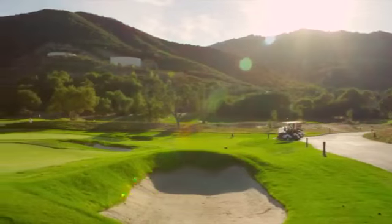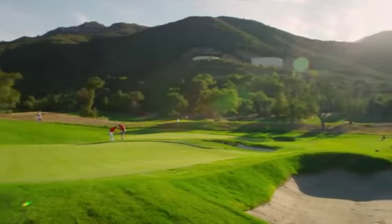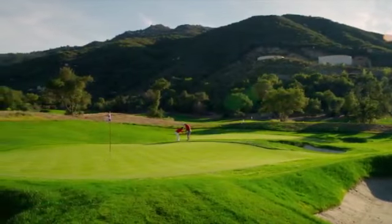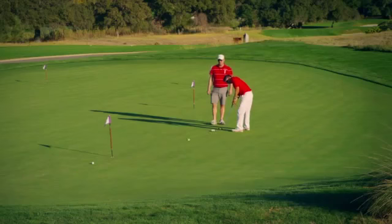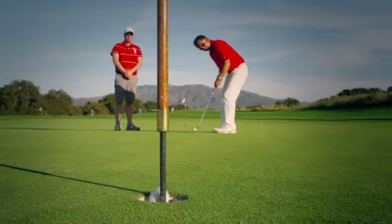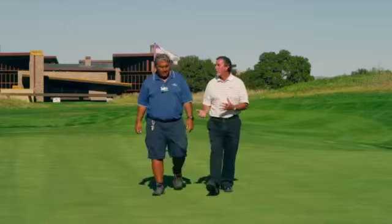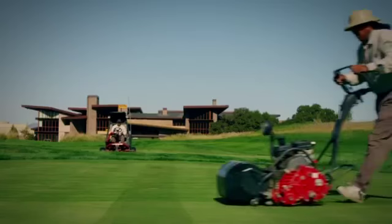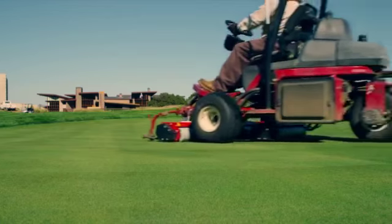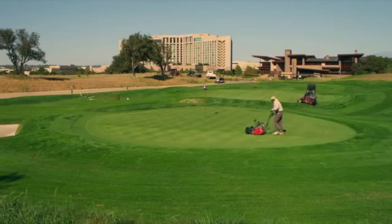We've got a practice area for short game with three bunkers and two greens in that area. We've got a large putting green where you can practice your putting before you start your round, and we also have a smaller one right next to the first tee. Our maintenance team takes great pride in keeping the conditions great — all of our practice greens are hand walk mowed and rolled, exact same conditions that we present on the golf course.